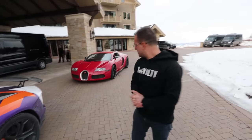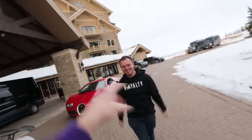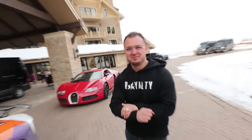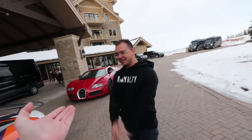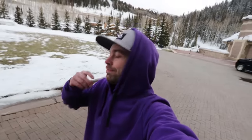Should I buy a Bugatti Veyron someday? Let me know in the comments below — maybe 2021, that's my year. The hypercar is coming to the vlog near you. Tomorrow we have a spin class at 8 a.m. and maybe a ski/snowboard lesson as well. I think I've said enough without saying too much — more to come.